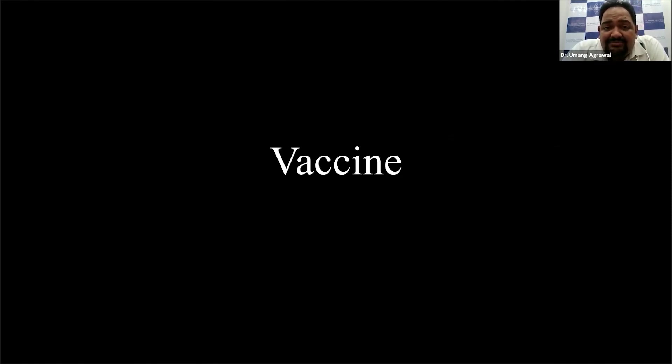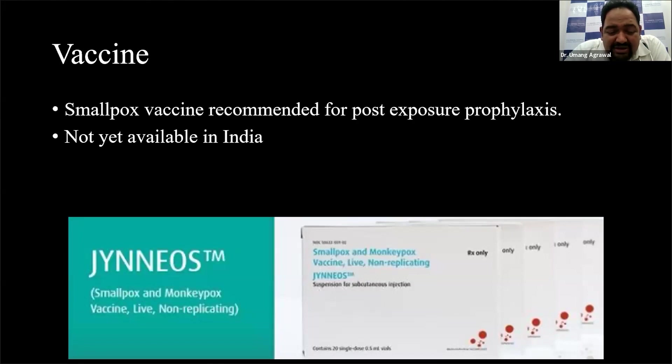As I said earlier, the smallpox vaccine helps in protecting against monkeypox. Ever since this outbreak has come in, talks have been ongoing about whether a person who has been exposed to or been in close contact with a patient with monkeypox could benefit from a vaccine, especially in the case of healthcare workers. It has been recommended for post-exposure prophylaxis, though it is unfortunately not available here right now. In case this disease escalates, I anticipate we will be getting this vaccine in our country as well.